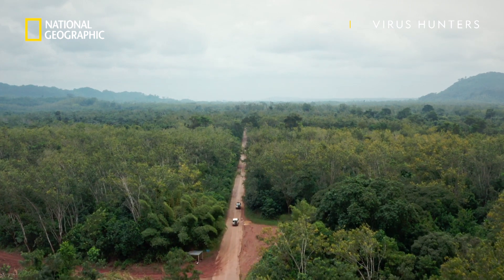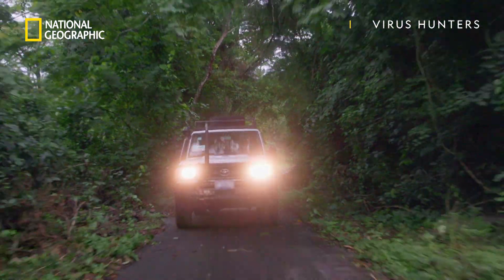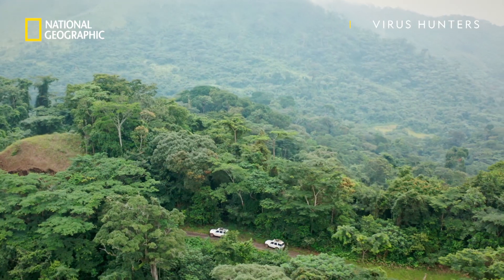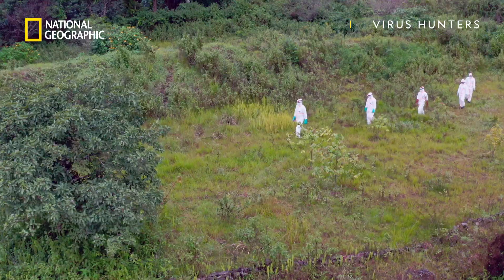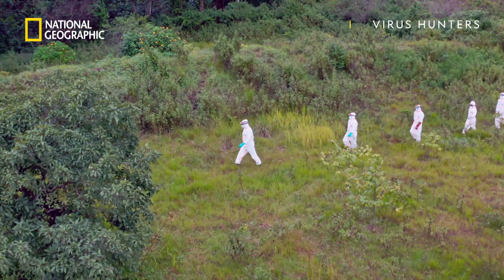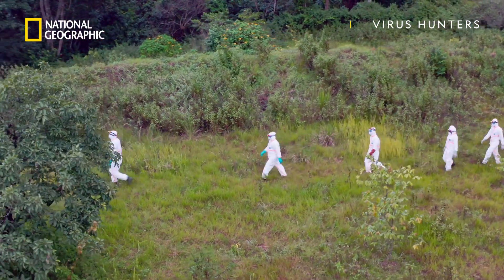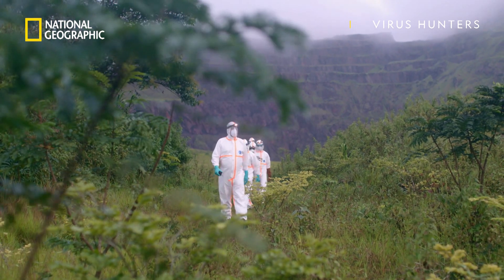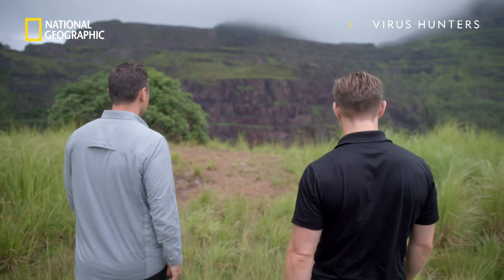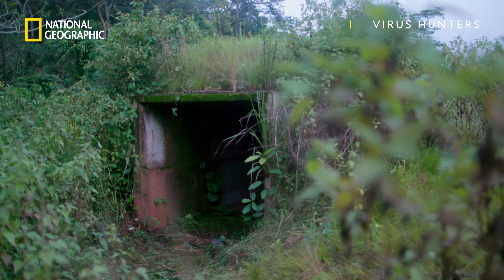We're headed north, seven hours deep into the rainforest, to a place where researchers are searching for answers on what could be the next pandemic. We arrive to find a pretty stunning scene — a team of scientists in white Tyvek suits, like aliens marching through this green lush landscape high above the rainforest canopy, trying to go to those places where the virus begins its journey and stop it even from beginning.